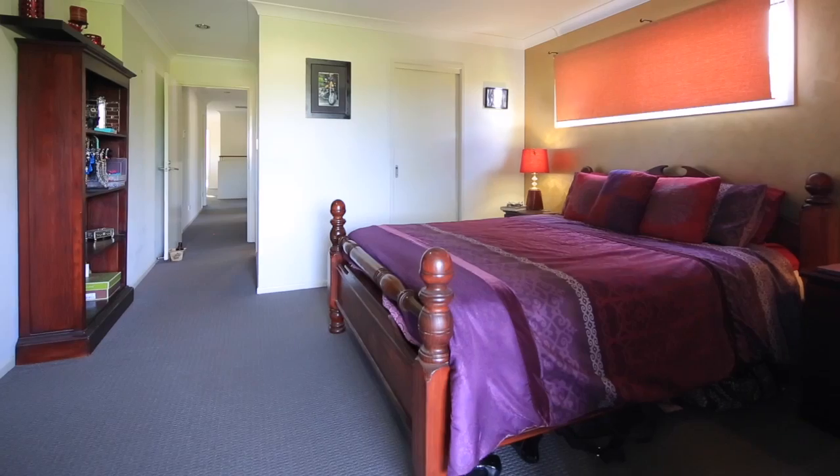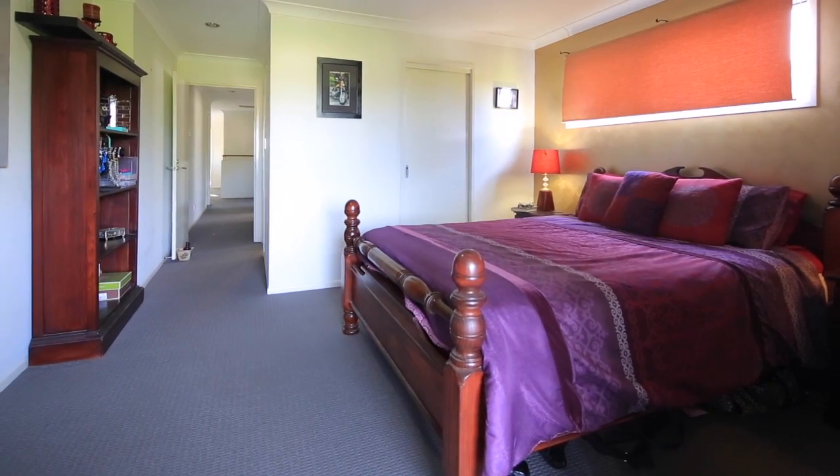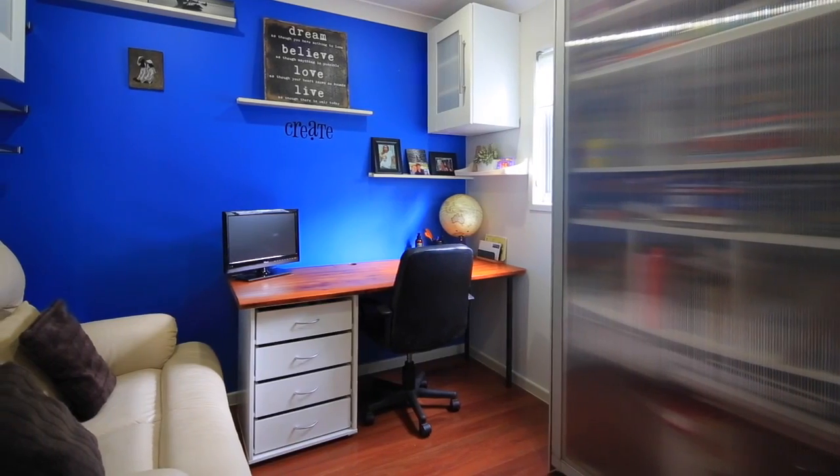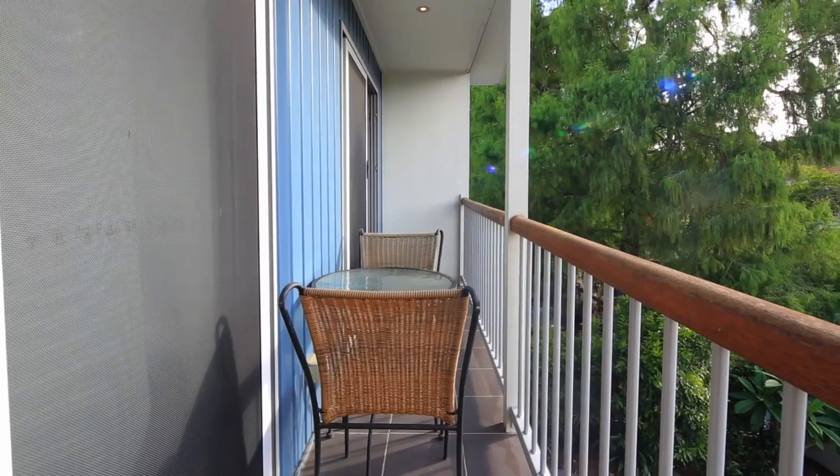This is a well thought out home with a separate study nook upstairs for the kids and play area, an office downstairs and cinema media room — this home is sure to delight all who inspect.